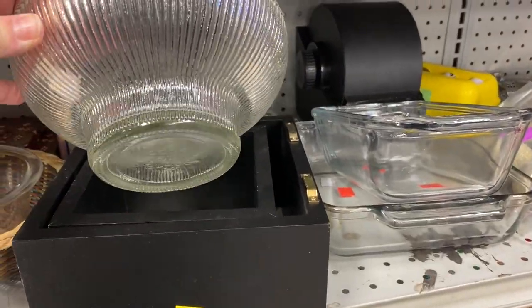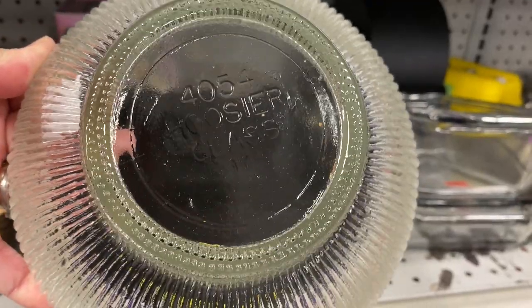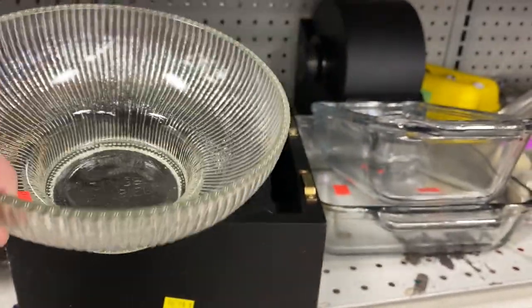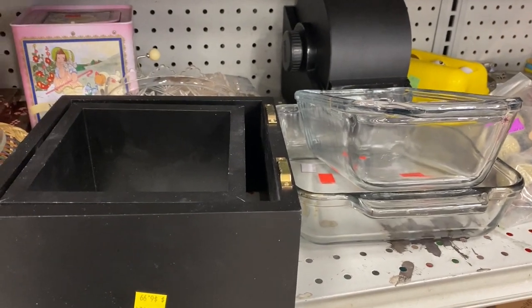Next, I found this Hoosier glass. Unfortunately, I did not get a prize for this, but I thought it was such a neat piece. I loved how the glass was ribbed and just the shape of the bowl.